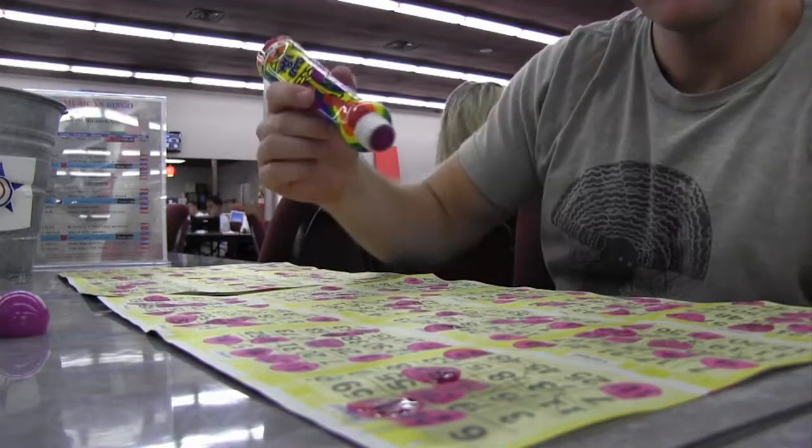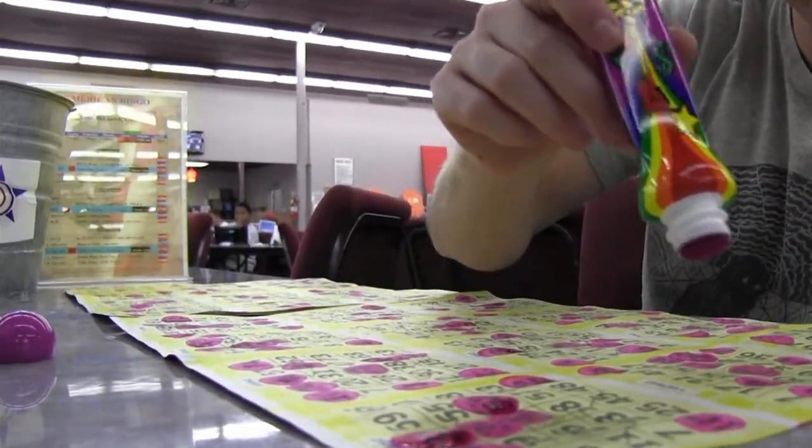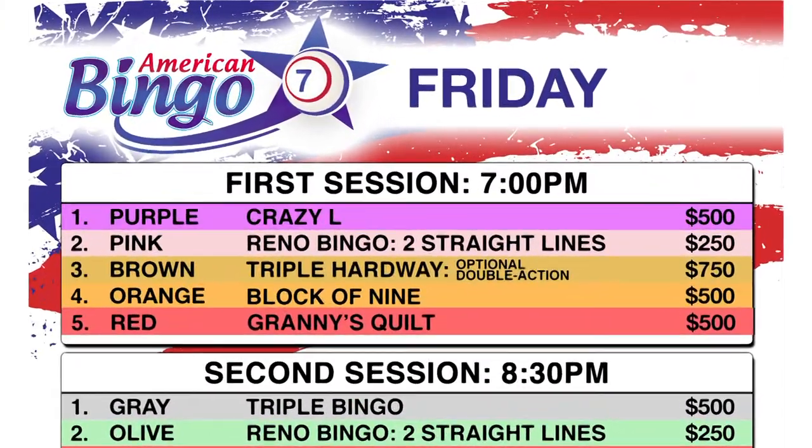Today I'm going to teach you all about winning configurations and why they're important. Let's take a look at some of the winning configurations you're likely to see at the bingo hall. Winning configurations are the patterns you'll need to get on your bingo paper or computer in order to win bingo for each game listed on the bingo program.